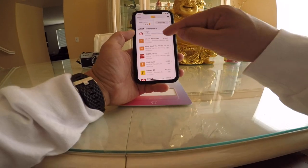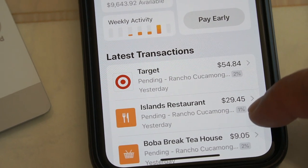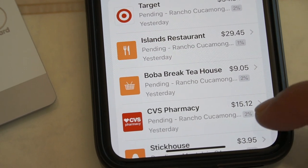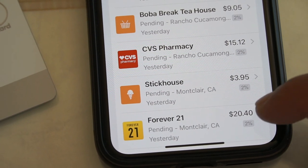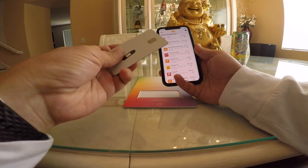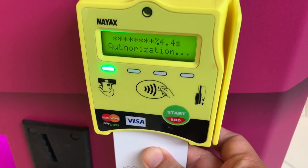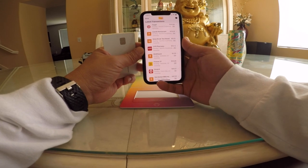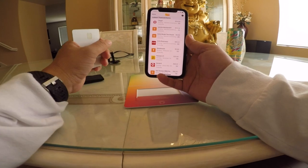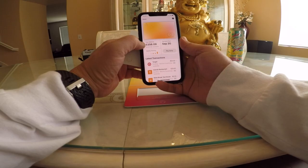I can see all my transactions here — I got 2% cash back at Target because I used Apple Pay on my phone. If I'm paying using the phone with Apple Pay, I get 2%. If I use the physical credit card in a machine, I get 1%. But if I make any purchase from Apple — like Beats headphones, a MacBook Pro, or AirPods — I get 3%.